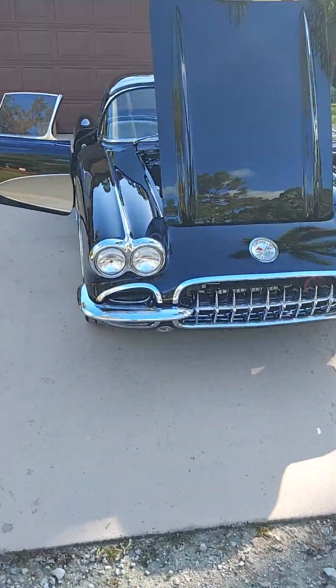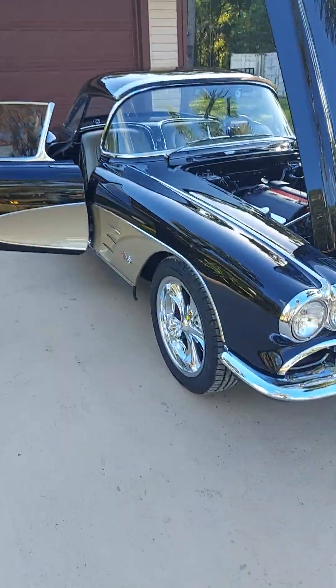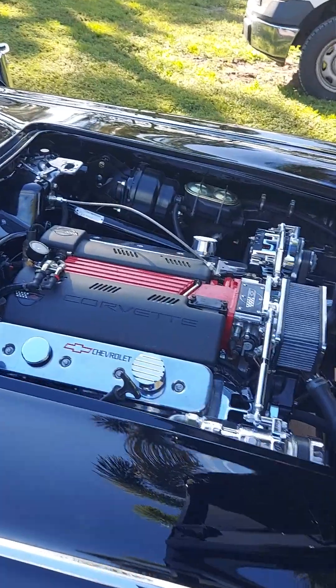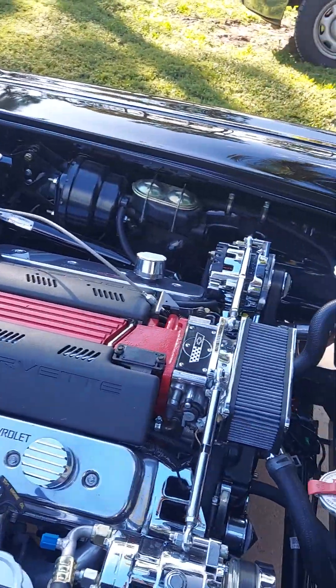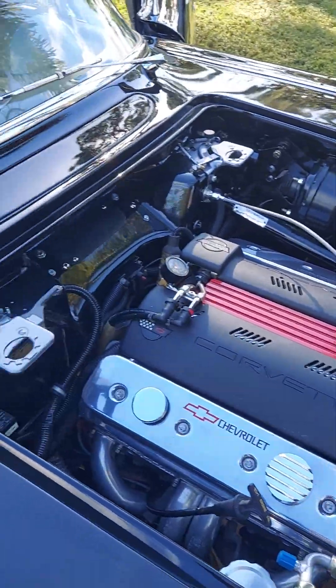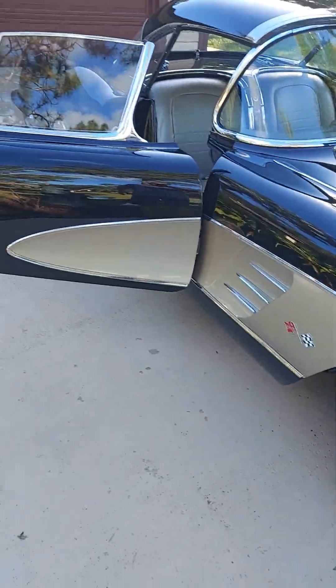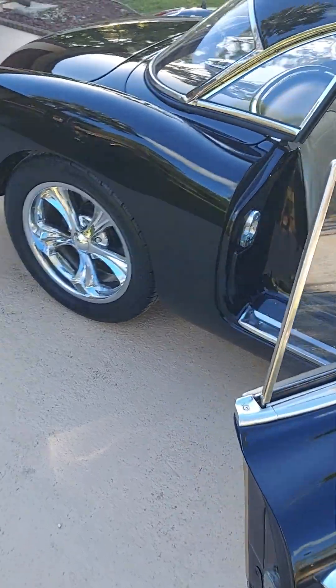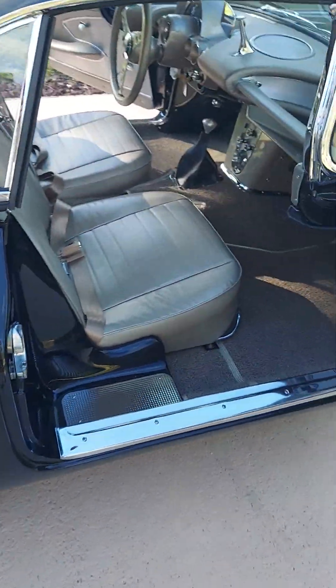It's finally here. C1 Corvette. LT1 motor. Hard top convertible — I also have the soft top. White leather.